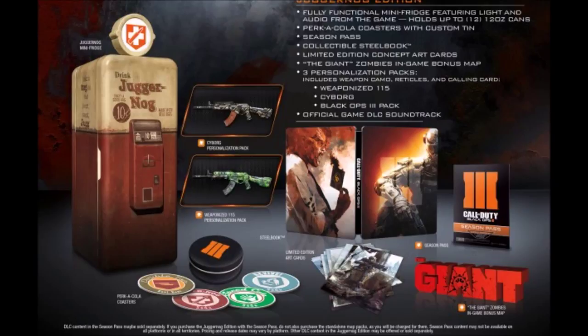What is up, my crazy subscribers — this is Joe King Johnson 4, and today we're going to be talking about the Black Ops 3 collector's edition set. As you can see, here's the full list and the whole image of what you're going to be receiving for the collector's edition items.